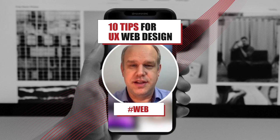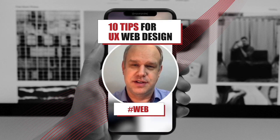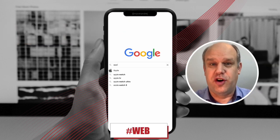Hi guys, I just want to share 10 tips of what a good website must have to have a good user experience and good conversion. Let's jump into it. Let's take this website for obvious reasons.